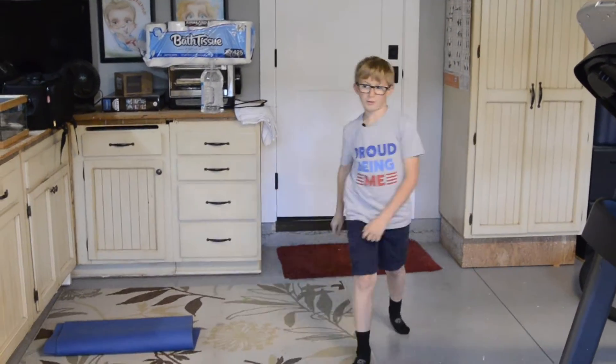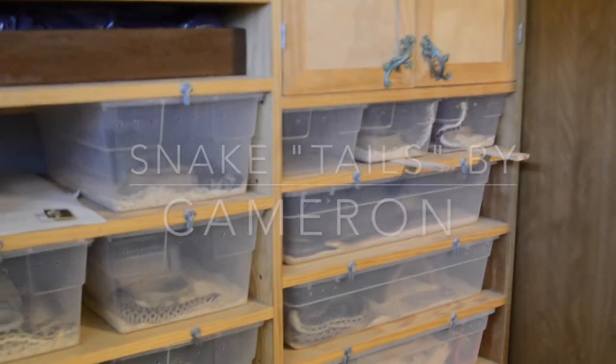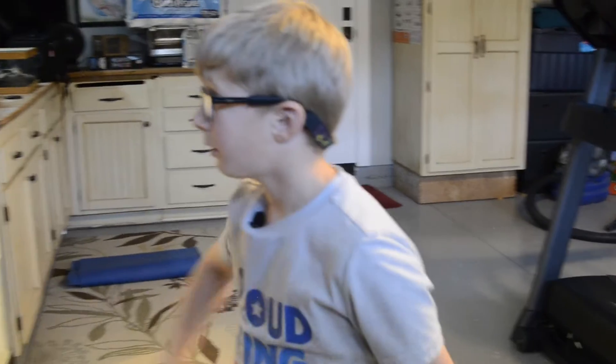Okay, so that hobby is snakes and lizards. Today I am going to be telling you about the Hognose.